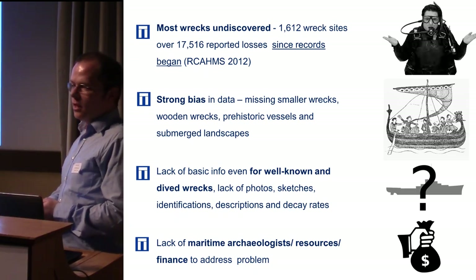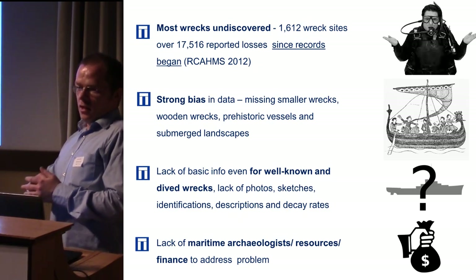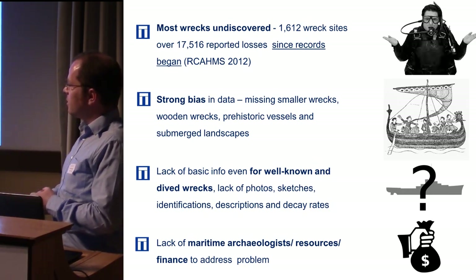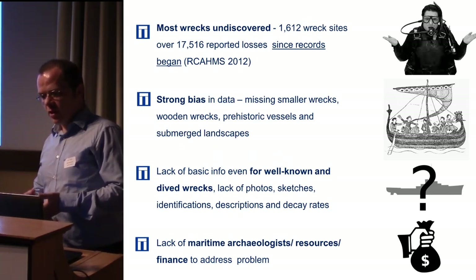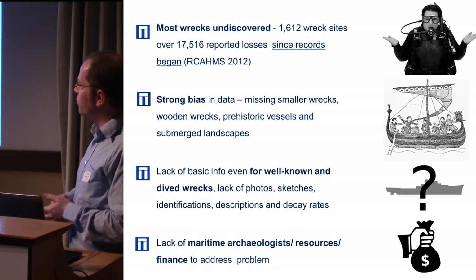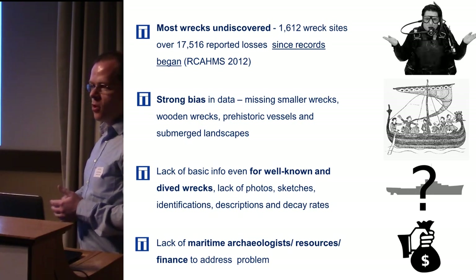Going right back into prehistory, there's been trade across Europe and around the UK along different trade routes, and we know that in the past it was easier to get around by sea than by land. So shipwrecks are a really important part of Scottish archaeology right through the whole period, but we have very little information. The information we do have is partly based on sonar surveys, which have covered a fairly large proportion of the Scottish seabed.